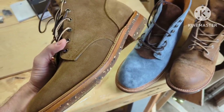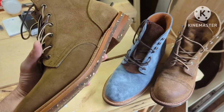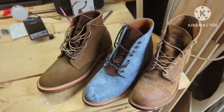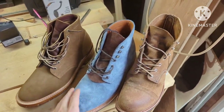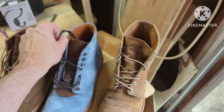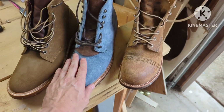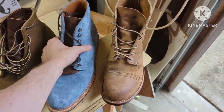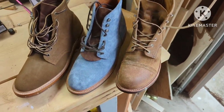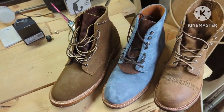Truman also varies in price depending on the leather. This leather is a coyote roughout and it was $399. They have wax flesh that a lot of times goes up into the $400 to $460 range. The same with Grant Stone — you can get a Grant Stone in Chrome Excel for $380, Kudu is about the same price, and they have other leathers that could be more expensive, while suede options will be cheaper.